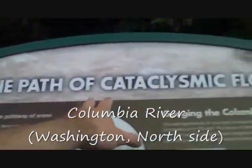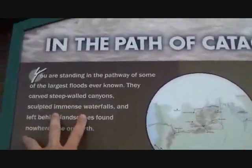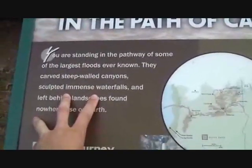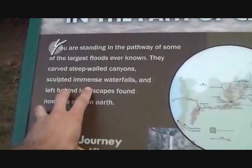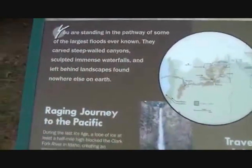Well, here you go. You learn something new every day. In the path of cataclysmic floods — you are standing in the pathway of some of the largest floods ever known. They carved the steep-walled canyons, sculpted immense waterfalls, and left behind a landscape found nowhere else on Earth.